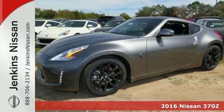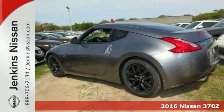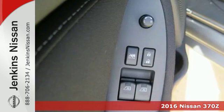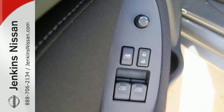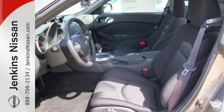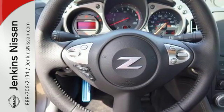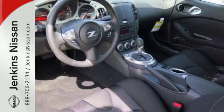It's a 2016 Nissan 370Z. Finally, a car that is as obsessed with being driven as you are with driving it. The sleek, muscular design proclaims this is a car that is all about performance, but once you slide behind the wheel, you will realize it is all about you. The driver.